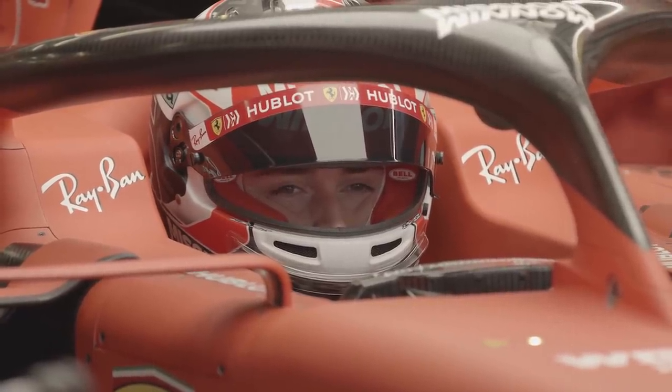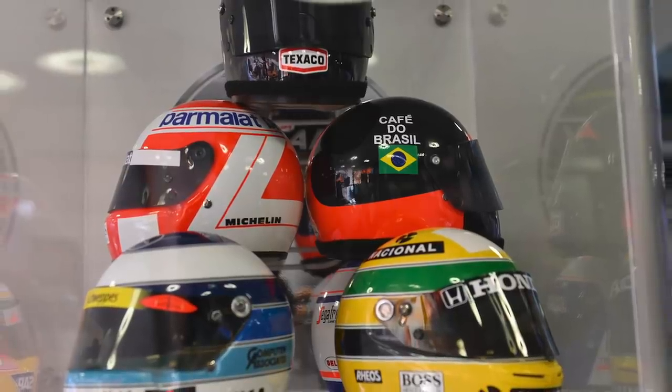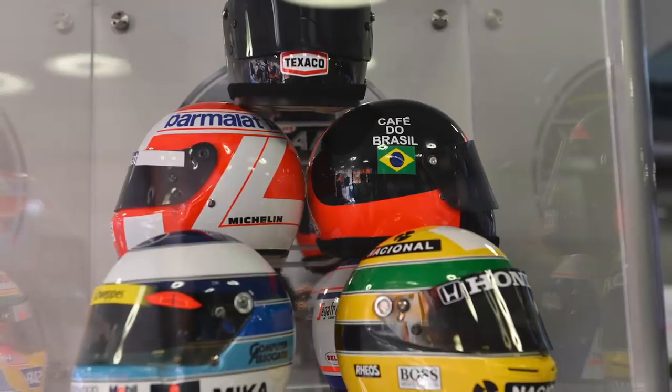Motorsport is all about imagery, and in Formula One the only part of a driver you can see while he's out on track is his helmet. That's led many helmet designs to become synonymous with drivers over the decades. So we thought we'd ask: what is the greatest F1 helmet design? Joining me today are James Newbold and Kevin Turner to discuss, per decade, which is the best helmet, and at the end we're going to decide which is the best one in Formula One history.